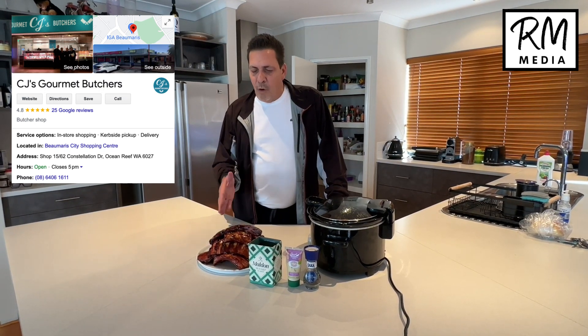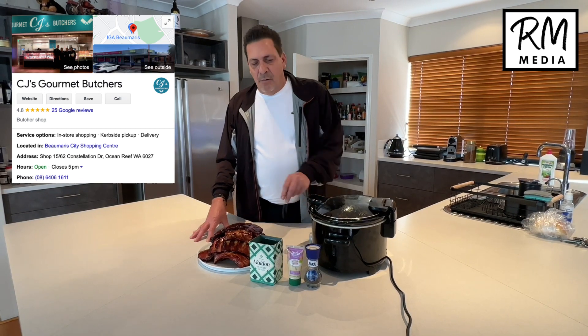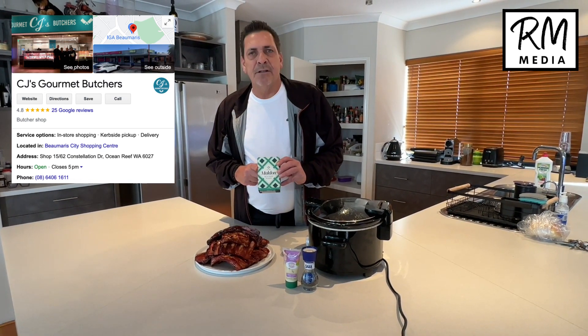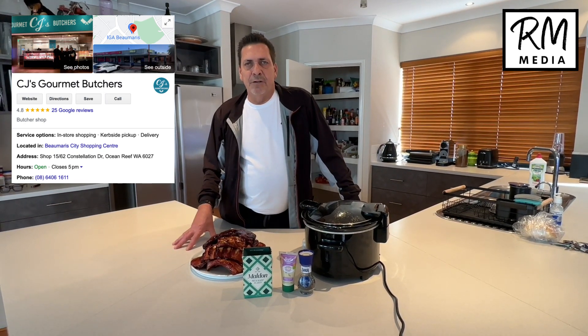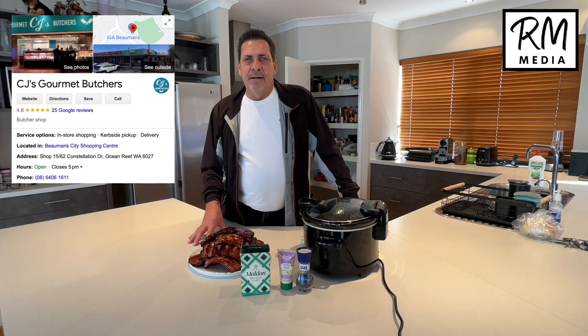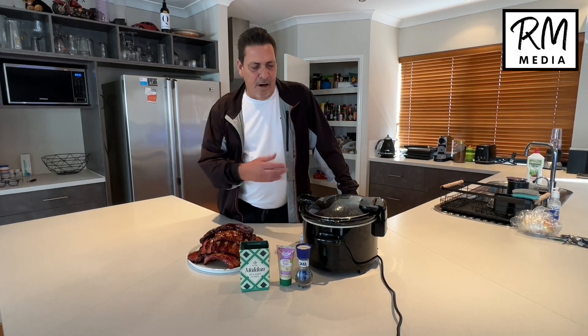Here are some really good quality pork ribs — the butcher is CJ's. They do a wonderful job. They've got all the accessories: proper gourmet salts, really good quality, and other accessories and rubs for your meats. We bought these marinated, and as I said, tonight we're going to be cooking slow-cooked ribs with vegetables.